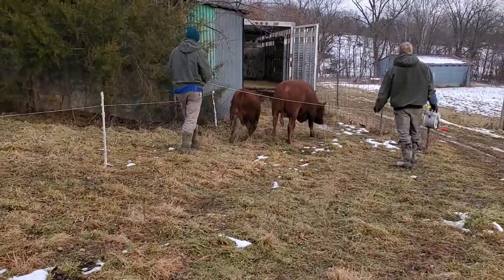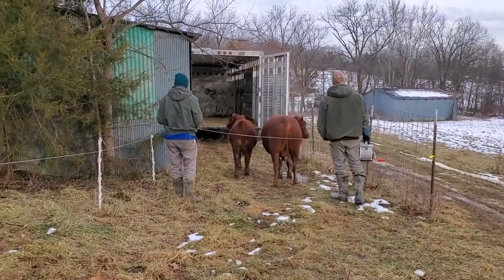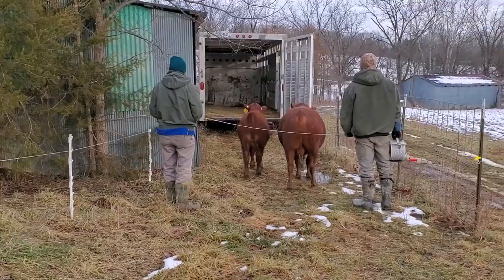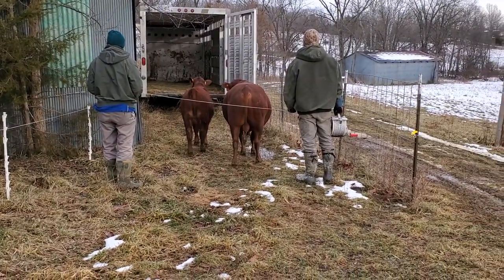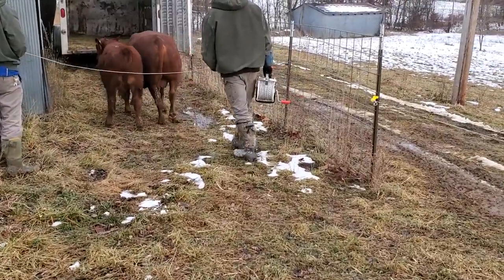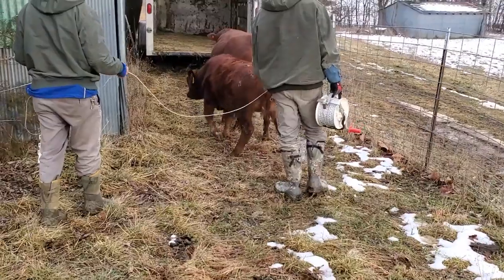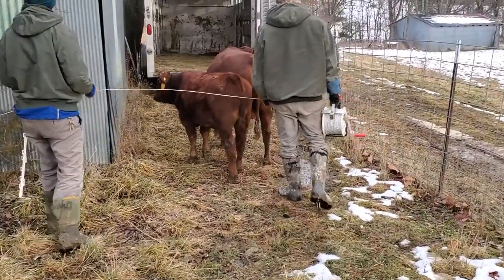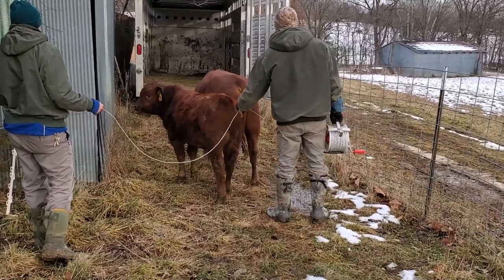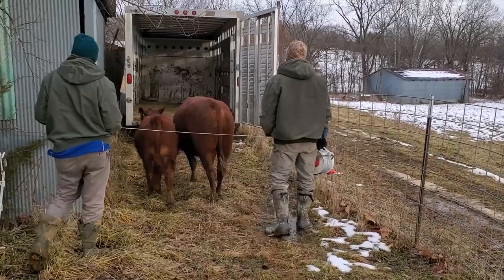We've got a cattle panel on the other side, and the key is to let those guys stop right there. You gotta let the animals find the trailer. If you push them too hard, they're gonna come back through that wire and go back to the herd. See, when he stops, you stop. If you're pushing too fast you're gonna end up with them coming back at you and you won't get them on the trailer. Just give them a second.